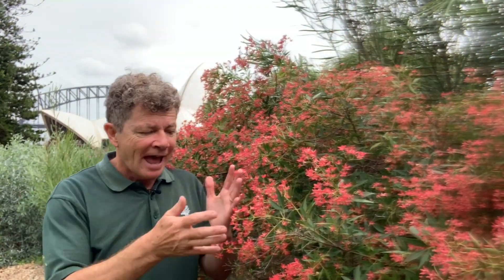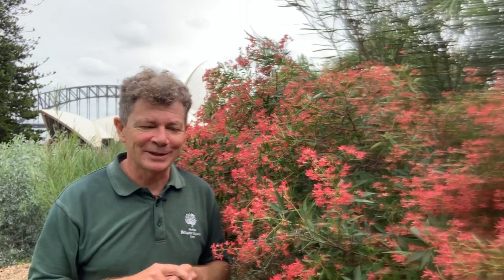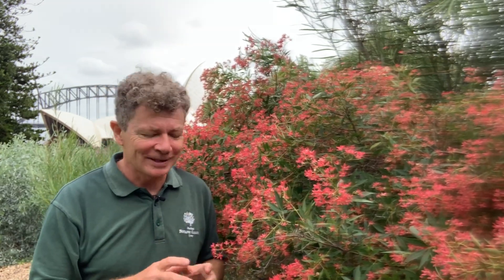This is a plant known as the New South Wales Christmas Bush, and it gets its name because this time of year it glows red. Its botanic name is Ceratopetalum gummiferum, and it is a plant that's endemic to New South Wales. Other states have their own Christmas bush, but this is the one for New South Wales.